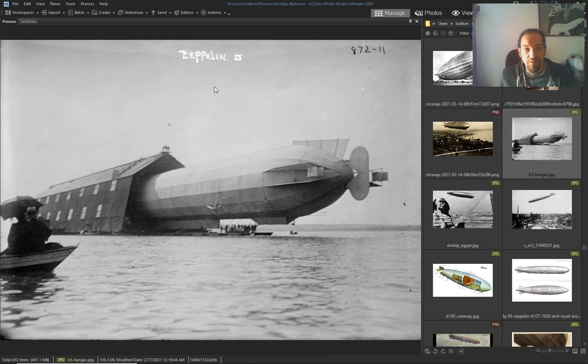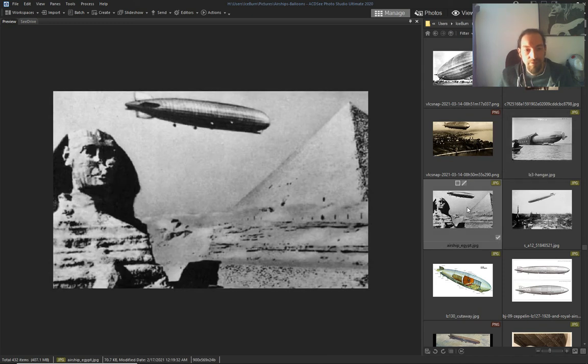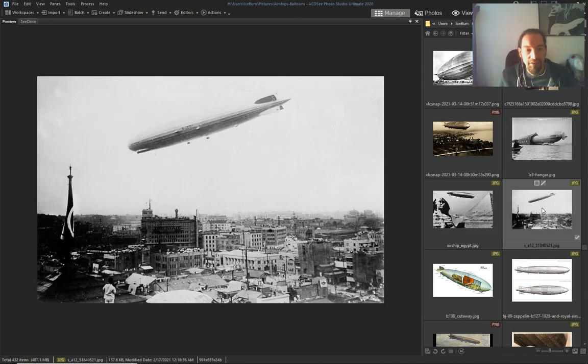Like Zeppelin the third — they were flying this ship everywhere.